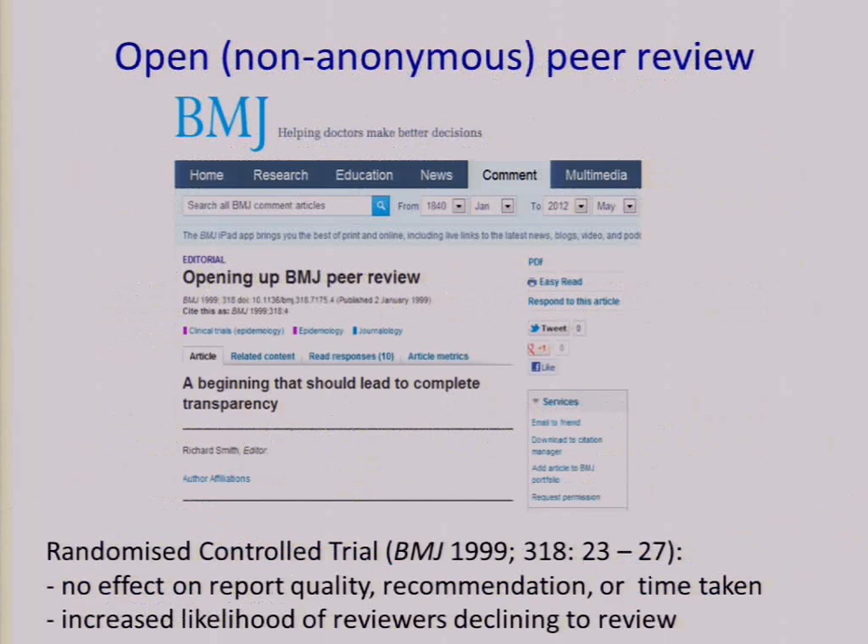I'll start with open peer review, which was first started by the BMJ — not a BioMed Central journal — in 1999, before BioMed Central was even launched. They started open peer review so that reviewers' names are revealed to the authors. Before and while they were doing it, they ran a randomized controlled trial trying to work out how this would affect the quality of peer review. They found that more referees would decline to participate, but those who accepted to peer review provided the same quality reports. Their recommendations were no different from anonymous peer reviewers, and they didn't take any longer than before.